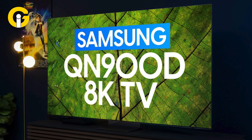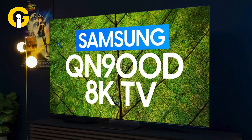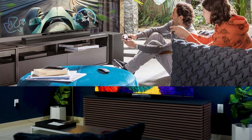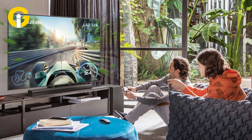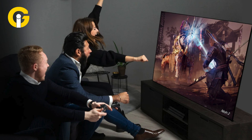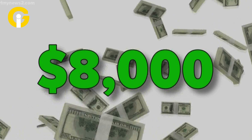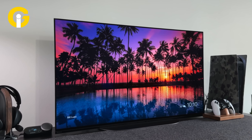Samsung QN900D Neo QLED 8K TV. The Samsung QN900D is one of the best 8K displays because of its gaming performance and picture quality. It's a perfect future-proofed model as it supports 8K content. Given its near $8,000 price tag, one would expect the best out of it.